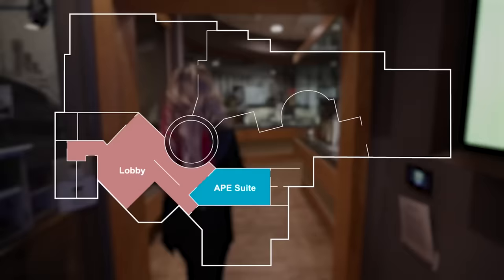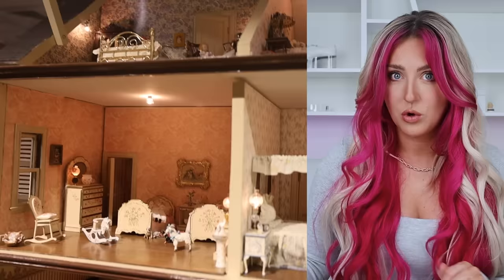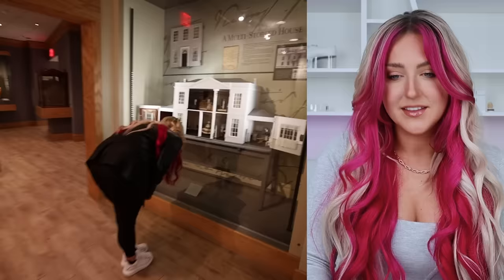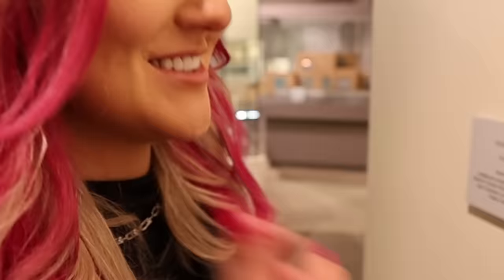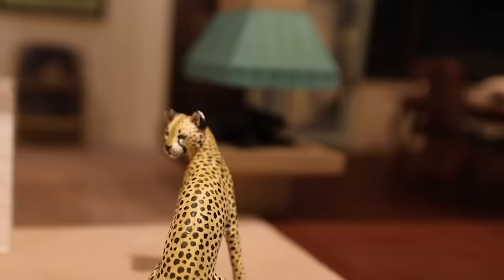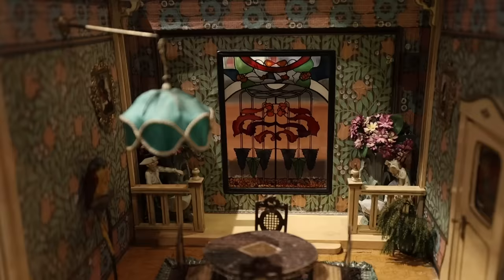Next we are heading into the historical section of the museum, where there are some really old minis — and not just minis that were made to look old. Some of these are actually from the 1700s. This whole museum is actually called the Mini Time Machine Museum because these little replicas transport you into other times. Like this one is so 90s with this floating fireplace and the cheetah. This one has mini stained glass in it.